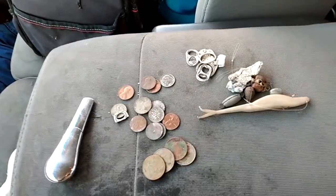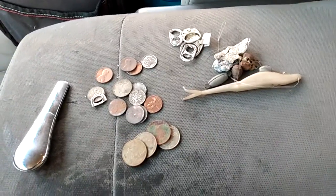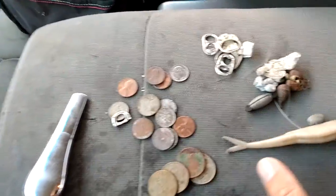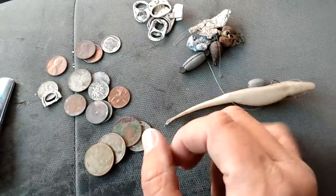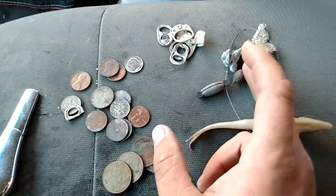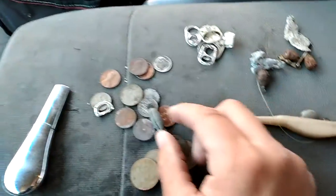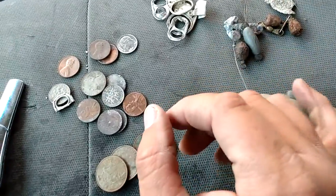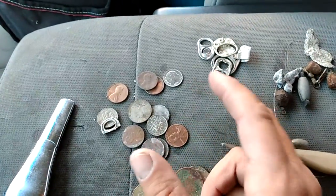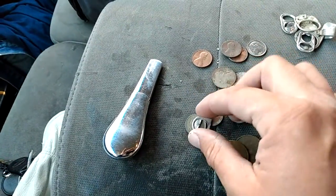Hey guys, it's me again, Straight Up West Outdoors. Just getting off the beach, so this is what I found today. Found a lure — you can definitely use this, make a mold out of it and use it for plastic baits. Found some fishing weights, white weights. I think this is just a piece of lead, and then of course the usual pull tabs and all that stuff.